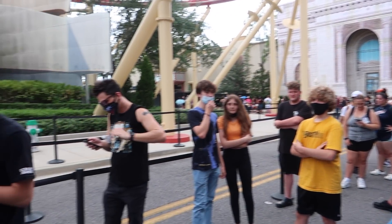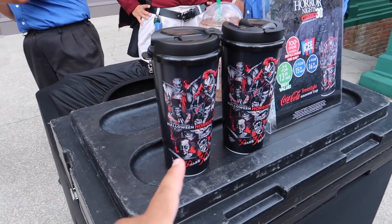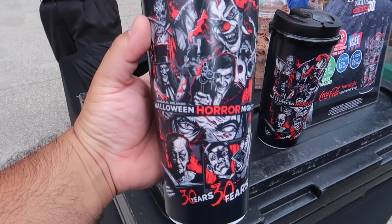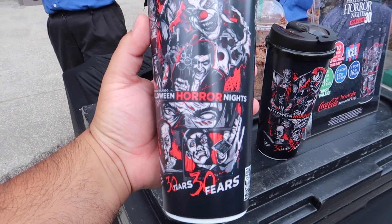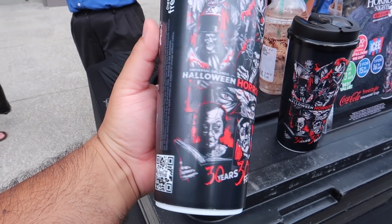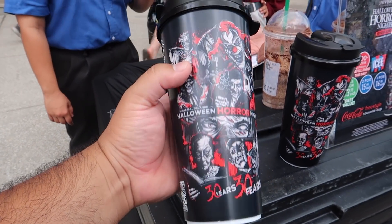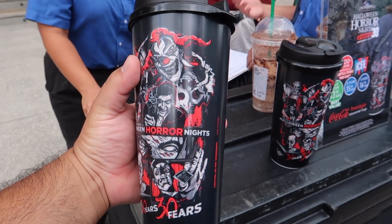Over here by the tribute store line, they are also selling awesome new freestyle mugs for the event. Take a look at that - Halloween Horror Nights 30 Years 30 Fears - it is a freestyle mug and they are activating it today. This may end up being one of the giveaway items for this video.